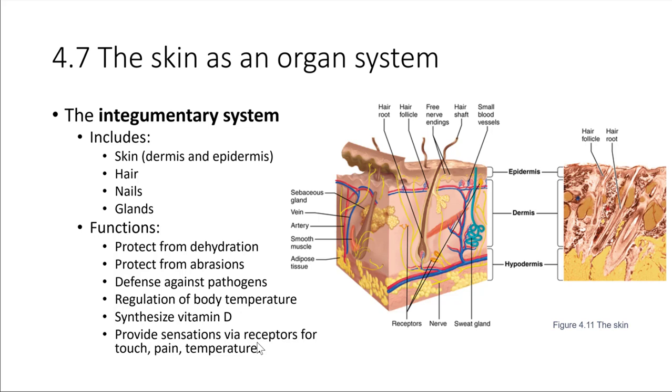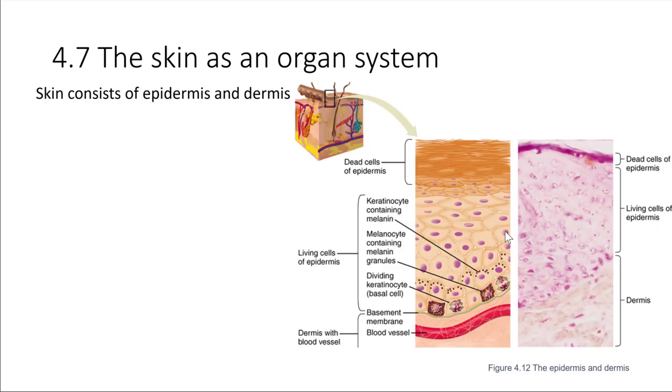One other thing that the skin provides is a lot of sensory input. There are many sensation receptors present in the skin. This allows us to feel things through touch, feel temperature, and feel pain through the integumentary system. Let's take a look at some of the detailed layers involved. We've got an epidermis, then a dermis beneath it, and beneath that is a hypodermis. We're going to focus in on the epidermis and the dermis.